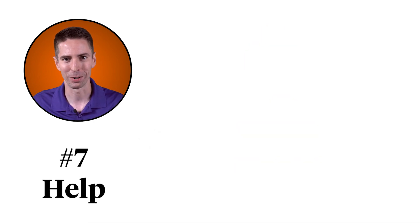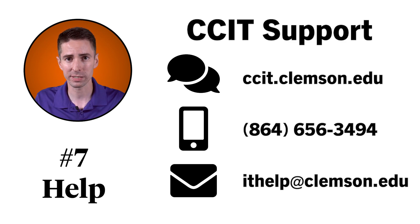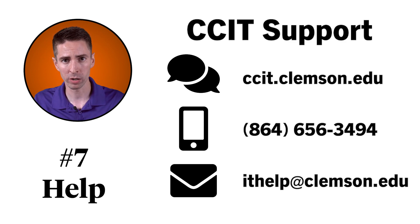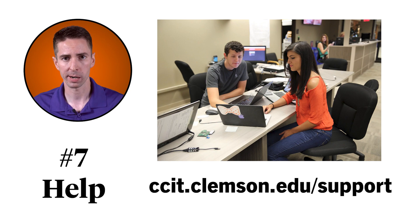Number seven, how to get help. CCIT is here to help you succeed. If you have a tech question or issue, get in touch with us. You can chat with us live on our website, call or text us at 864-656-3494, or email us at ithelp.clemson.edu. Our support center is located on the second floor of Cooper Library, and you can find our operating hours on our website.